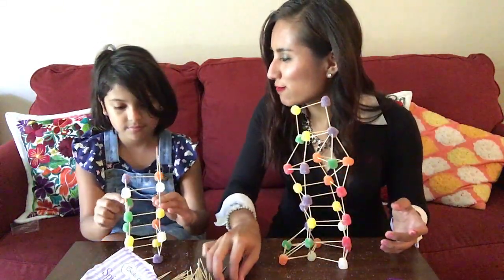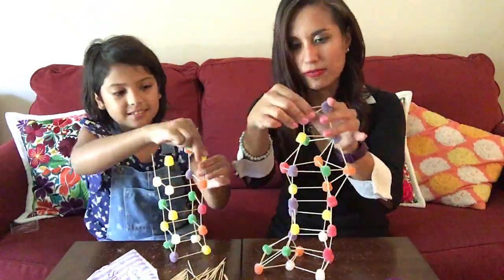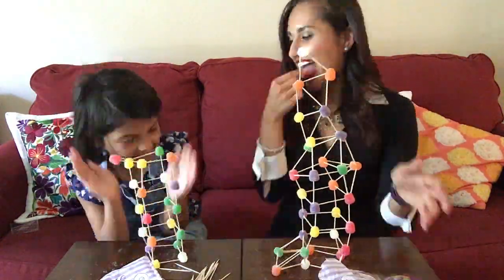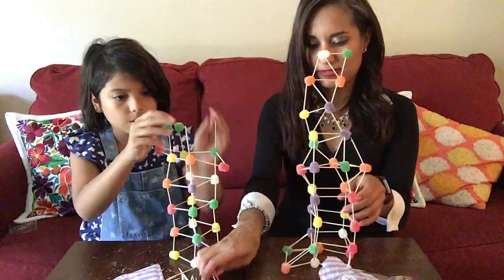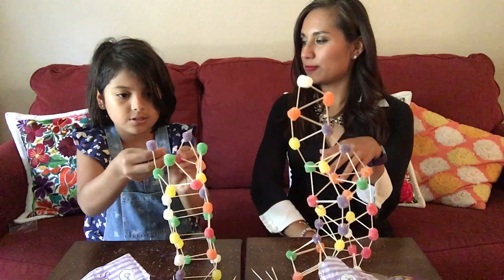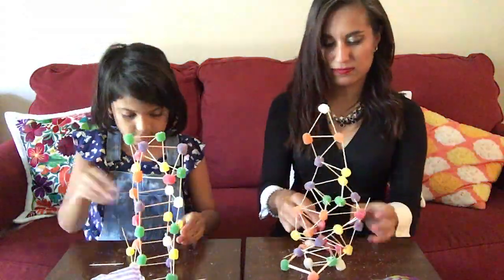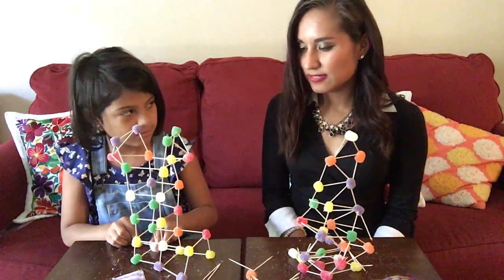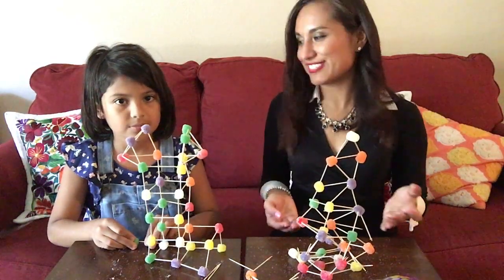I'm going to eat one. Don't eat them. Don't cheat. I'm not cheating. I tried to fix mine, so that's...